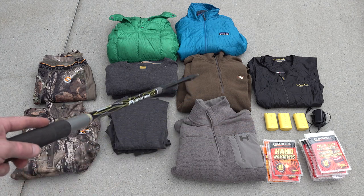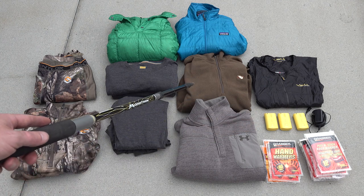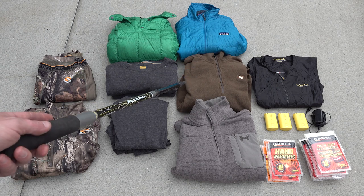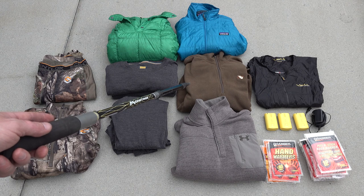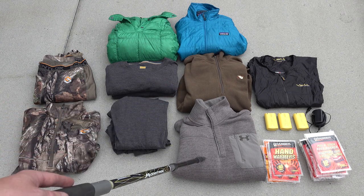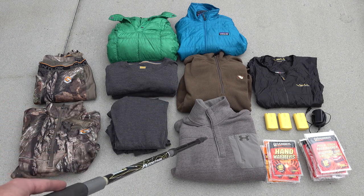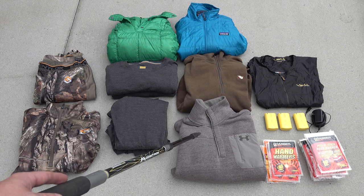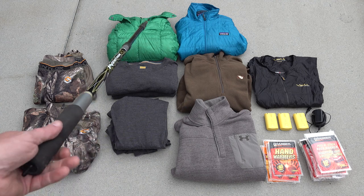These are some random layers I use. This is a fleece vest I bought primarily for duck hunting but it works really well for deer hunting too. And this is a slightly heavier fleece — I think Under Armour makes it — it's technically an outerwear piece but I like to use it as a layering garment.